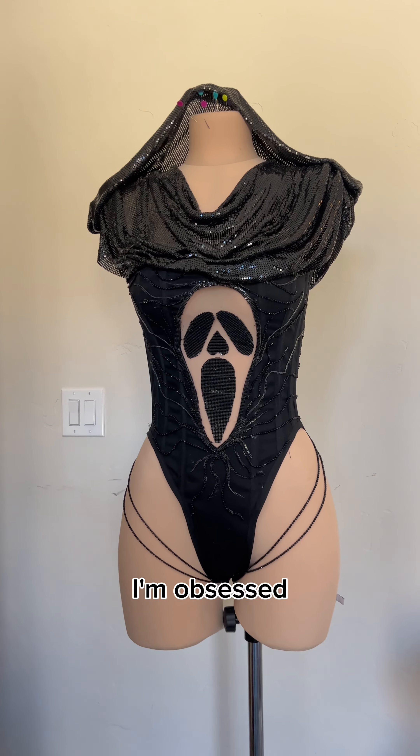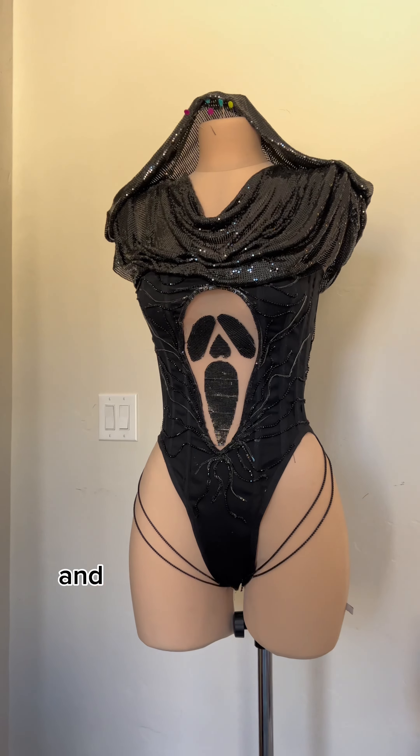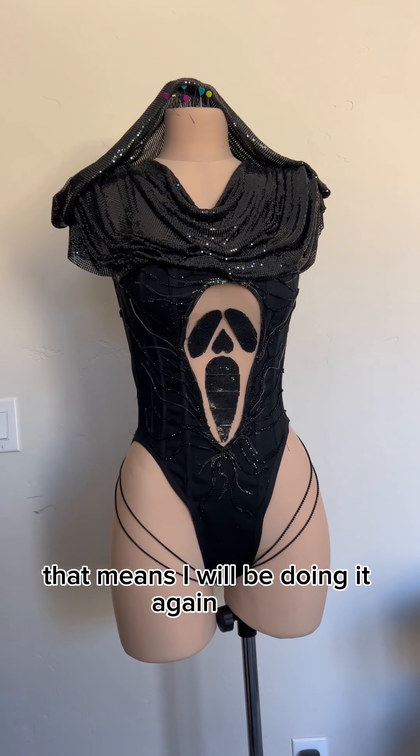This is the final look. I'm obsessed. I love it, everything about it. She got a home with the bestie for her Halloween party. And that means I'm off to make another — and yes, that means I will be doing it again.